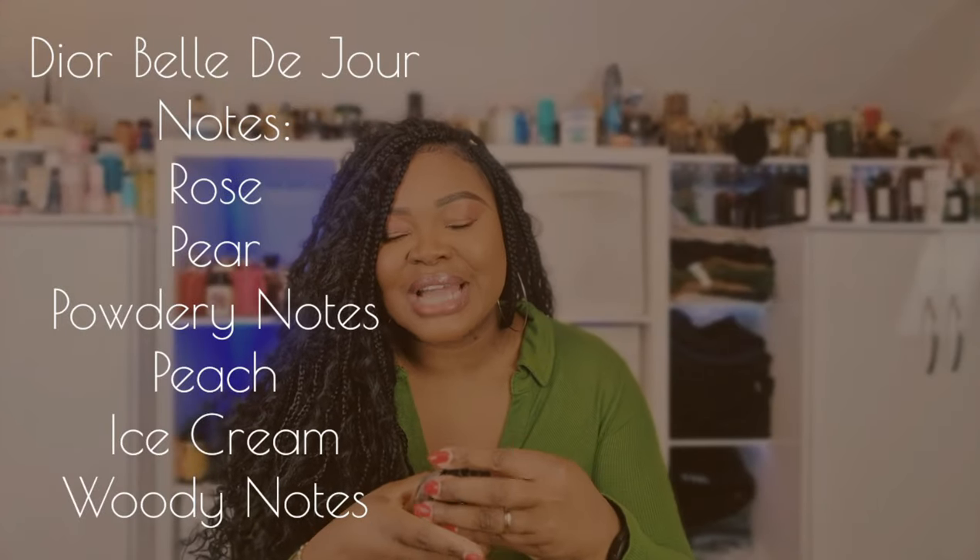Moving on to perfumes — we have Belle de Jour by Christian Dior. This is literally my go-to for spring and summer. It's got this ice cream note that I really love — a fresh, watery, musky, subtly sweet perfume. It does dry down very subtle and becomes a skin scent after about four hours, so longevity isn't great. Projection is maybe half an arm's length. I'd say just get the 40ml — I got the 250ml because I keep all my Dior privée line in that bottle size.